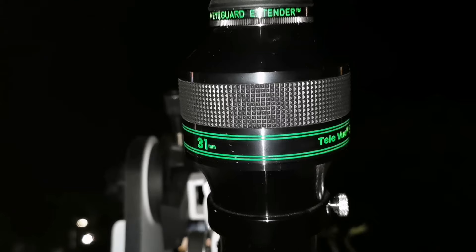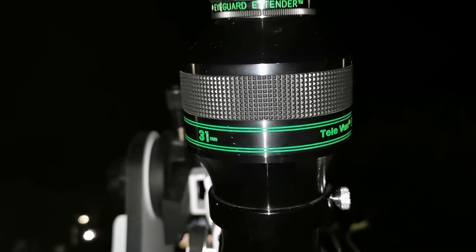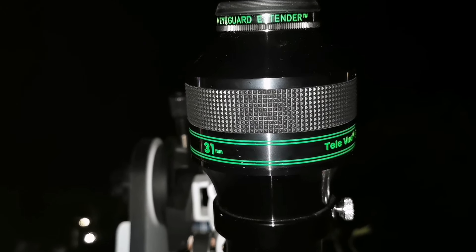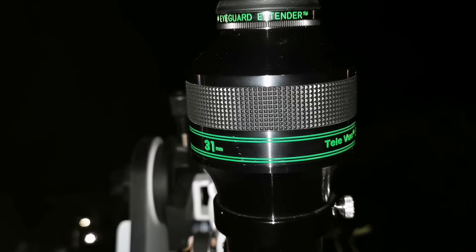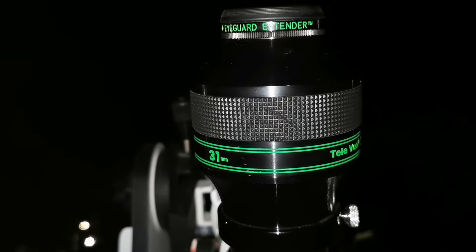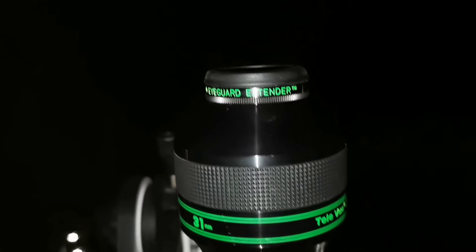So it is getting fainter gradually. Last night I think it was around 2.7 to 3, and now this is fainter, so interesting. It's getting gradually smaller it seems — unless there is a burst of gas, it will continue to get weaker and weaker.